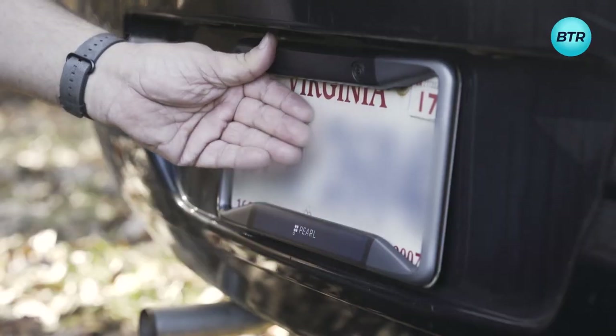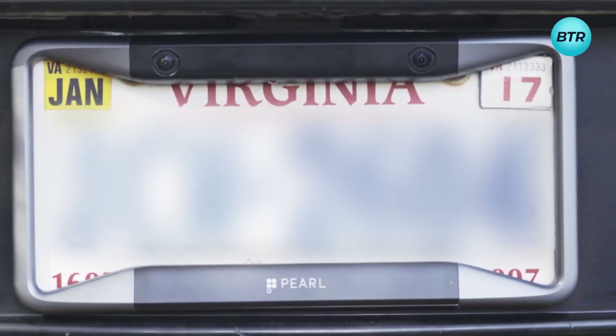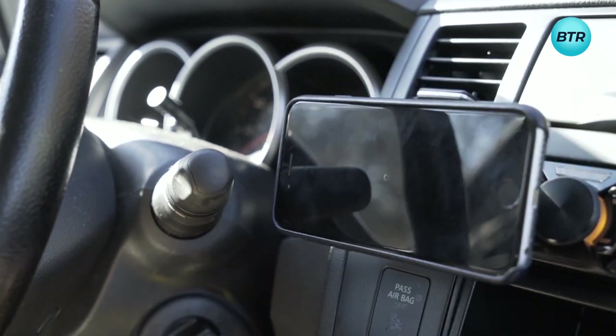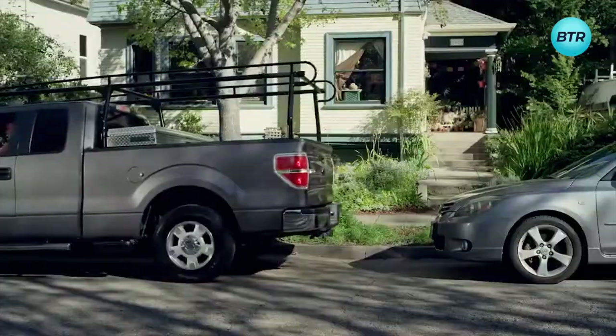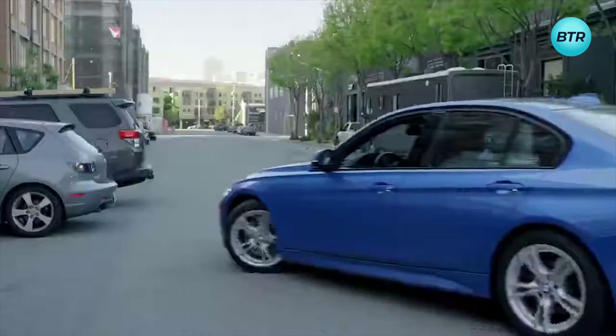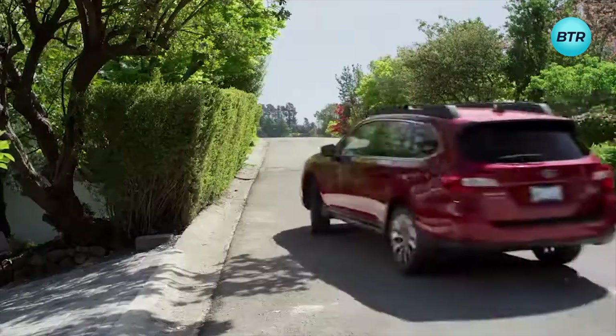This license plate camera employs advanced hardware and intelligent software to seamlessly stream up to 180-degree rearviews directly to your phone. Its cutting-edge stereo vision algorithms ensure timely obstacle alerts, notifying you of objects, cars, or pedestrians in your path. Get this today and drive with confidence.